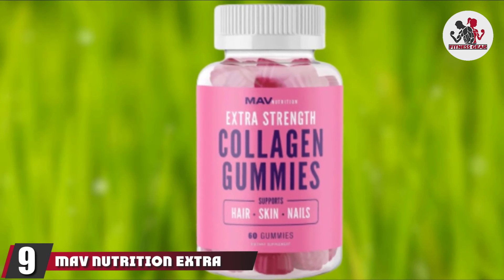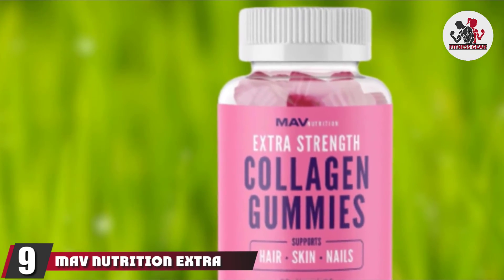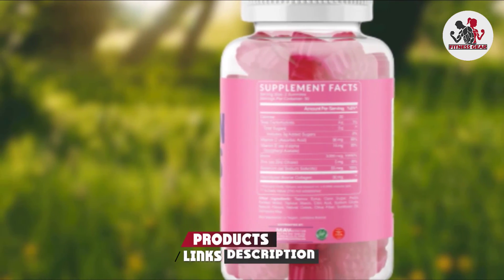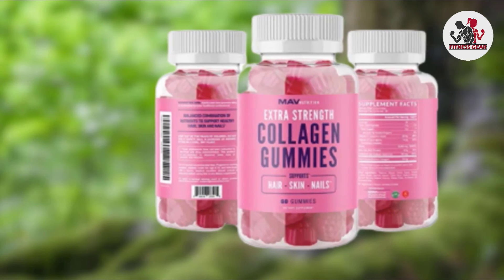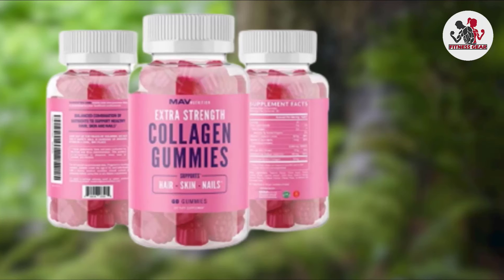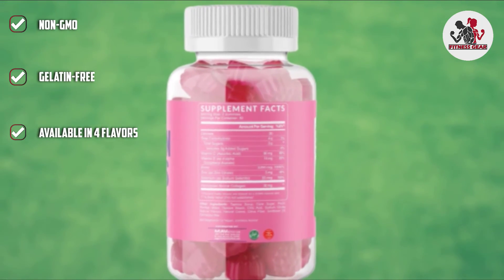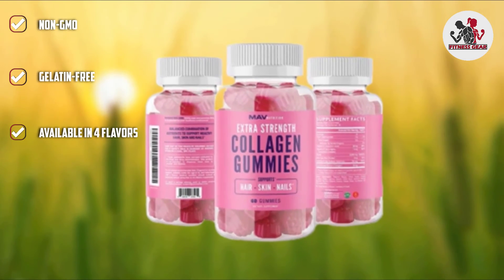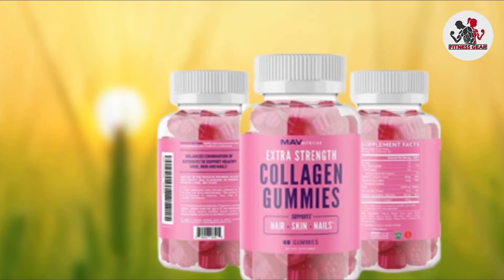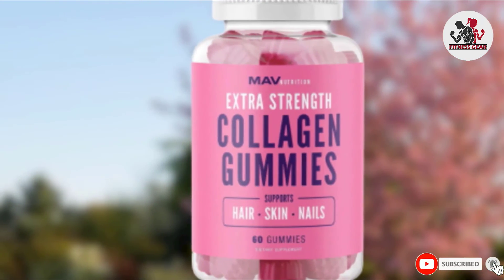At number 9, we have MAV Nutrition Extra Strength Collagen Gummies. This is a delicious way to keep your skin, nails, and hair healthy. If you struggle to swallow pills and don't prefer powder supplements, these gummies are a fun way to get your daily dose of collagen. Each gummy contains 50 mg of hydrolyzed collagen, type I and 3, along with other vitamins and minerals for the overall maintenance of your nails, hair, and skin. It also keeps your joints healthy and maintains a stable collagen supply to your body.